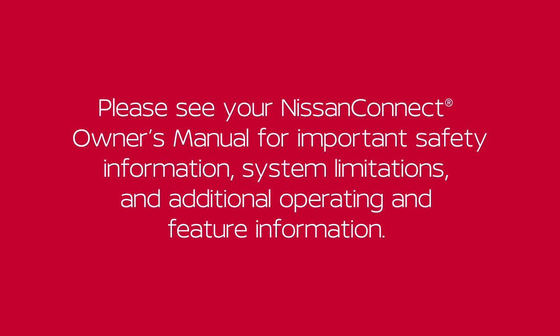Please see your Nissan Connect owner's manual for important safety information, system limitations, and additional operating and feature information.